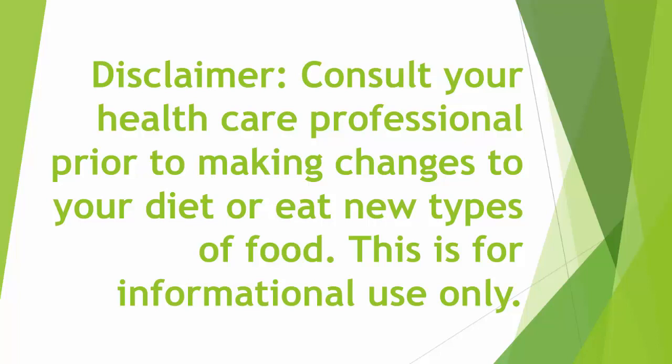Consult your healthcare professional prior to making any changes to your diet or eating new types of food. This video is for informational purposes only and is not medical advice.